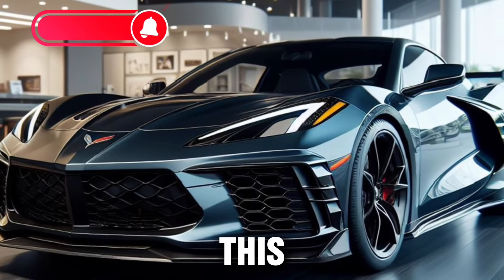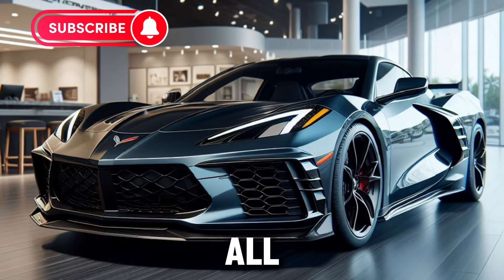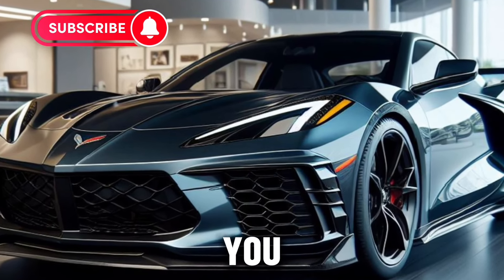If you enjoyed this video, don't forget to like, subscribe, and hit the bell icon to stay updated on all our latest content. Until next time, keep the pedal to the metal, and we'll see you on the road.